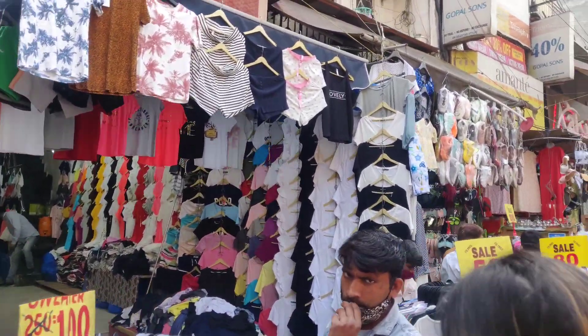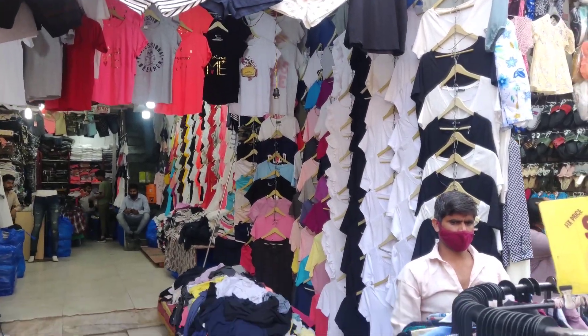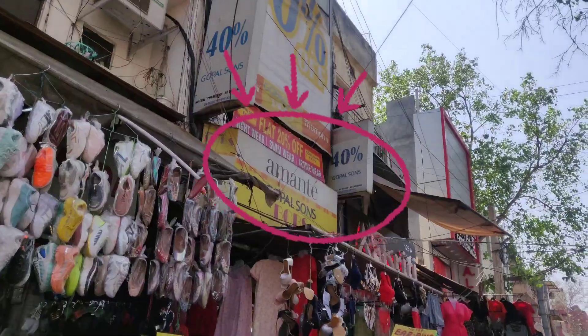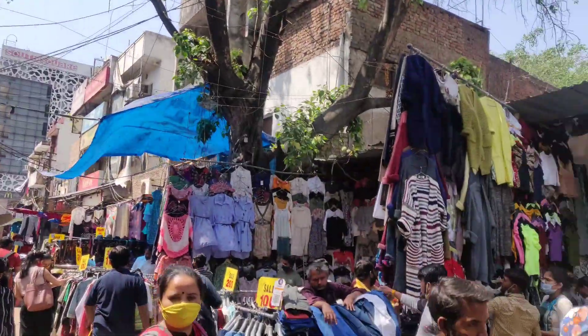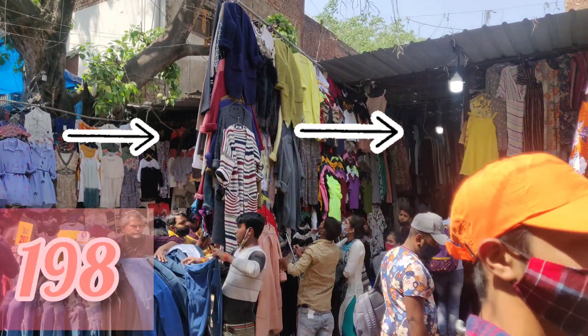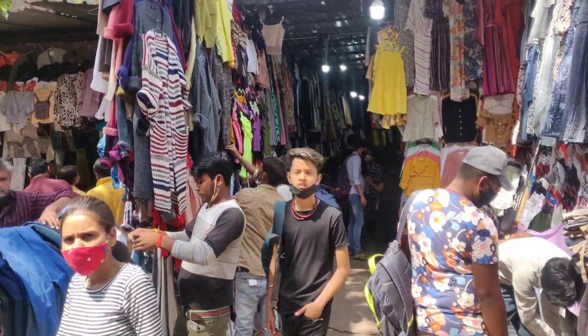There is also a shop nearby which keeps plain tees. So if you are searching for plain tees, shop number 120 and I guess Buggle shop number 121. Now, in front of Amante, there are just these two shops which are very famous, and my very favorite shop is shop number 198.